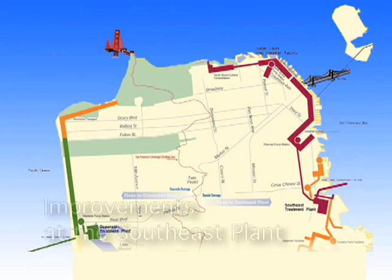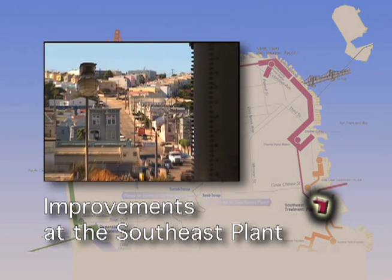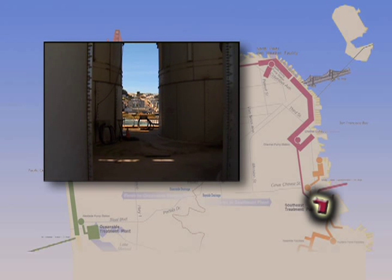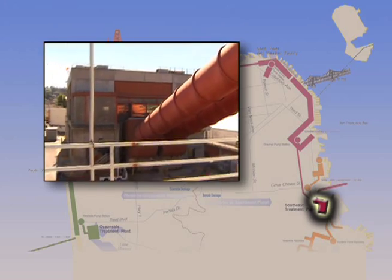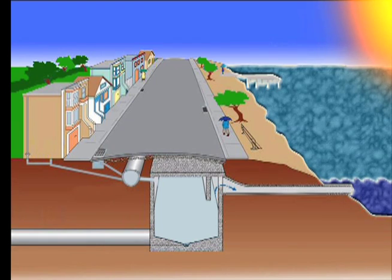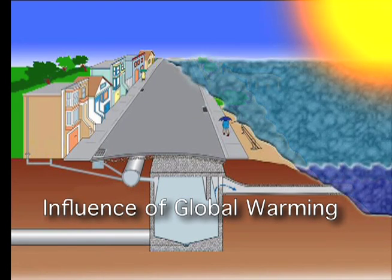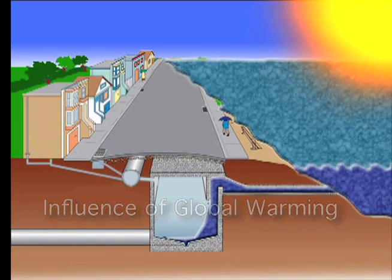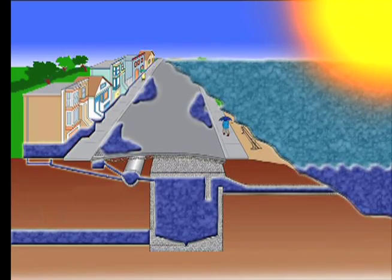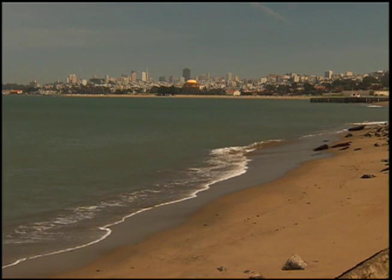One main focus is the Southeast Treatment Plant, which is located adjacent to businesses and residences in the Bayview District. Plans are underway to address the issues of odors, unappealing aesthetics, and seismic stability. Another threat the SFPUC is looking into is the effect of global warming — rising sea levels have resulted in seawater infiltrating the sewer system, causing sewer backups in homes and businesses. San Francisco's wastewater system is one of the best in the world.